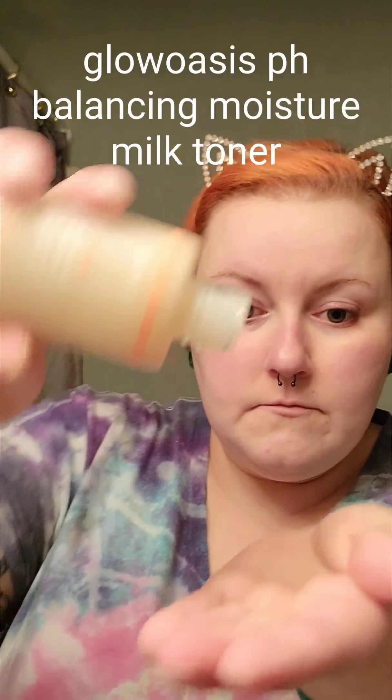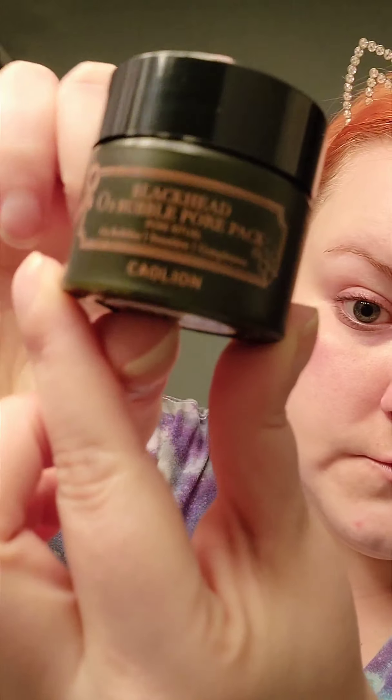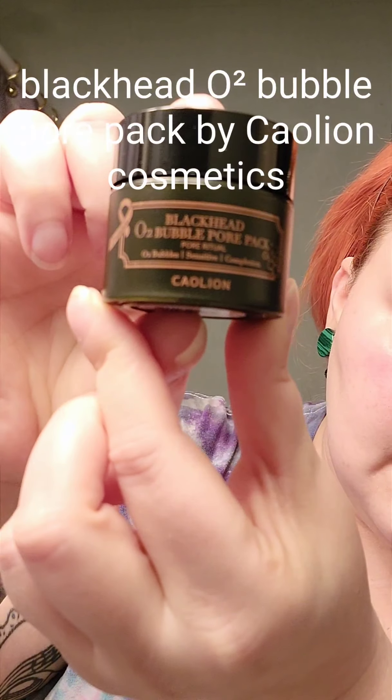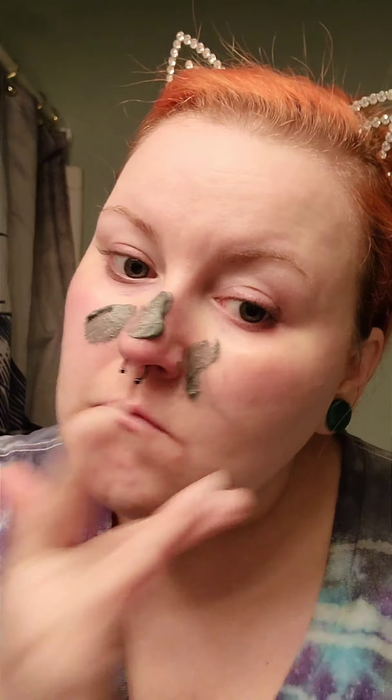Next, I'm using this toner from Glowasis. It's a pH balancing moisture milk toner, so it's very moisturizing. Because of the exfoliant I just used, I've lost some moisture, so I use this to rebalance the surface of my skin, which will help prep for this cute little blackhead O2 bubble pore mask that I got from Ipsy. It's so cute — I've never used it before, so I thought I'd give it a go.